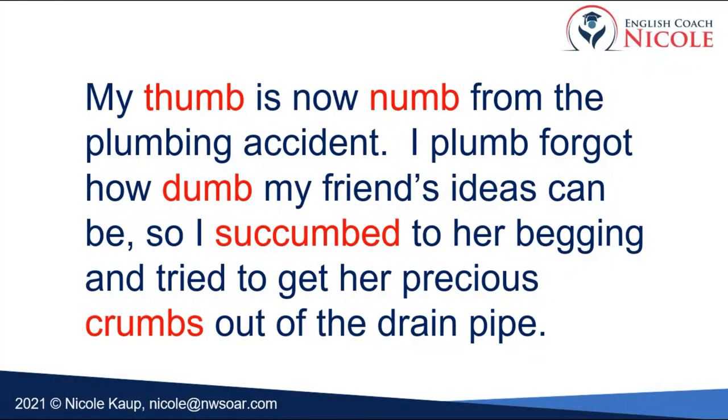Here's a crazy practice paragraph to help you remember the silent B words: "My thumb is now numb from the plumbing accident. I plum forgot how dumb my friend's ideas can be, so I succumbed to her begging and tried to get her precious crumbs out of the drain pipe."